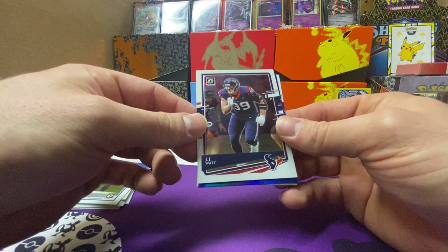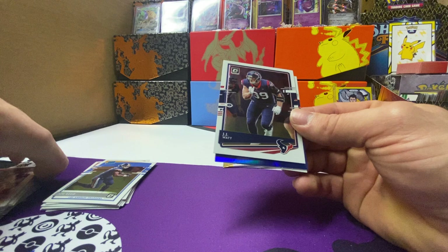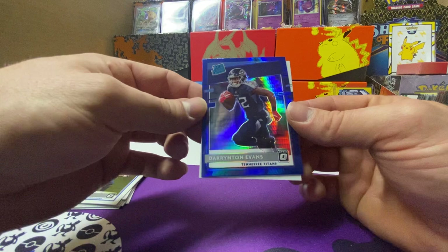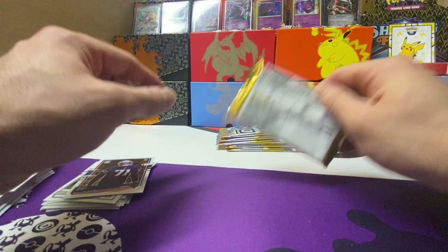TJ Watt, JJ Watt — kind of funny, I don't think he's gonna go to Pittsburgh. I think his three teams are the Packers, Titans, and Bills. It'd be cool to see him and TJ, and I think the younger brother's on there too. Darrington Evans blue hyper — nice little color match. And a Josh Uche.